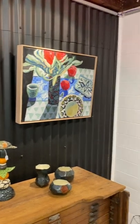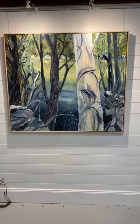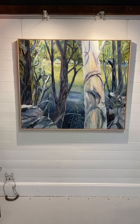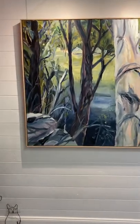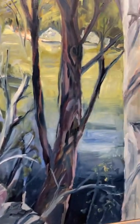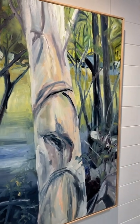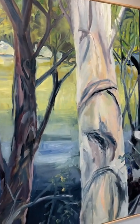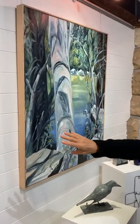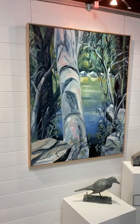Then we move over into this section here with these fabulous landscape paintings. Honestly Kate, these just shine. If you're looking for a really big landscape painting, you couldn't go past these — absolutely stunning. I think this one has a title 'River's Edge with Gum Totem' and this one is 'View of the River.' Absolutely stunning Kate. I love them, I really do.